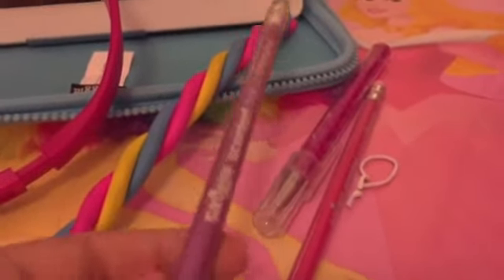So yeah guys, this was my Smiggle haul! What did you think? Comment down below your favorite — was it the mini stackable pencil, the long rubber, the purple color-changing pencil or the pink one, the maze pen, the furry headphones or the furry iPad case? I don't know which one's my favorite — I love them all. Thank you for watching and I hope you enjoyed — bye bye!